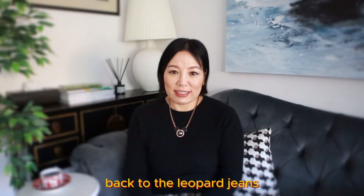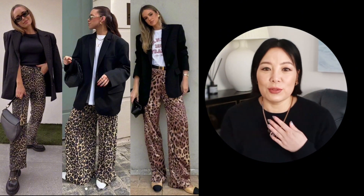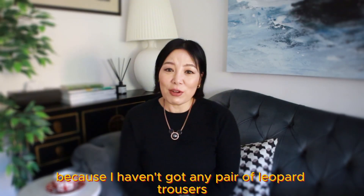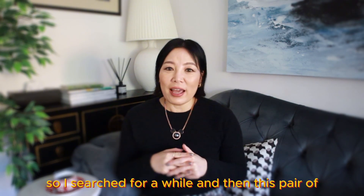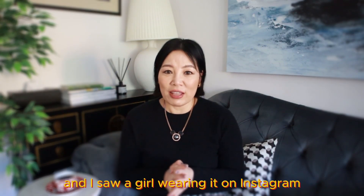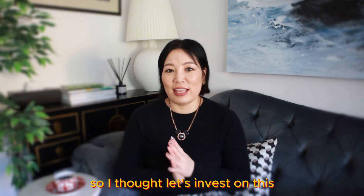Back to the leopard jeans — I just find that leopard is always a so-called trend that is always lingering, and it blows up like every 10 years in a big way. Because I hadn't got any pair of leopard trousers or leopard jeans, I searched for a while and this pair from Gani popped up on my feed, and I saw a girl wearing it on Instagram.